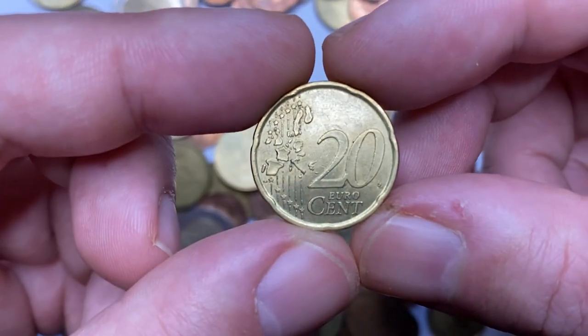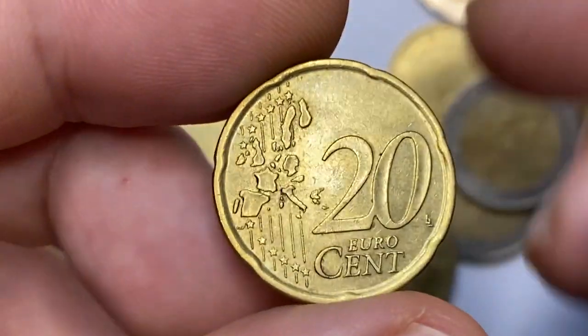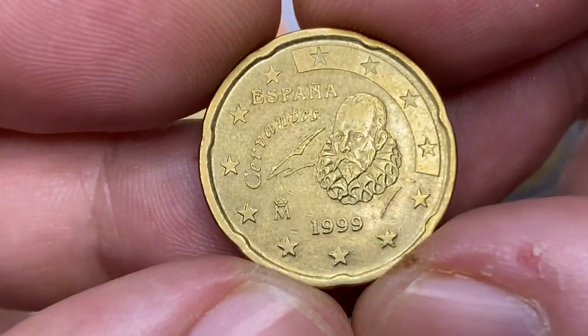Here is another 1999 20 euro cent from Spain. If you remember, the previous one had less reflective surfaces compared to this one, and distractions are almost minimal — the coin is at about uncirculated condition.